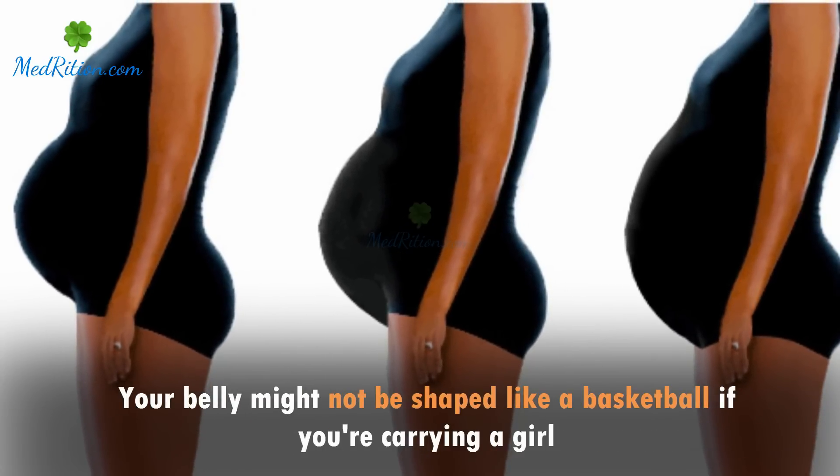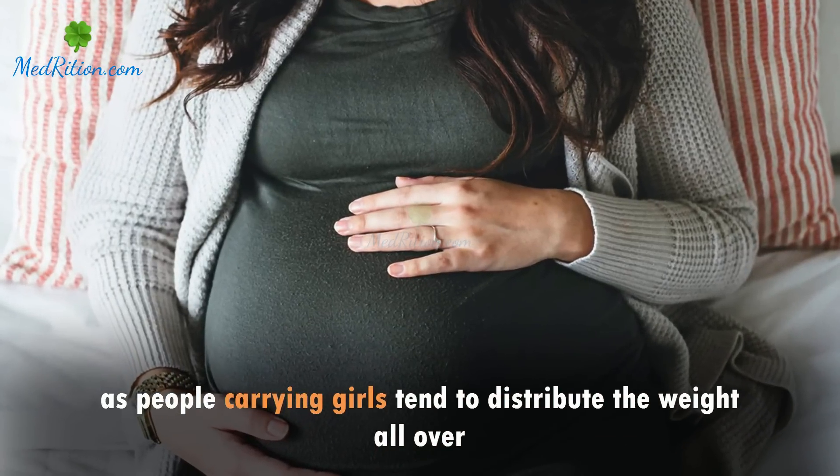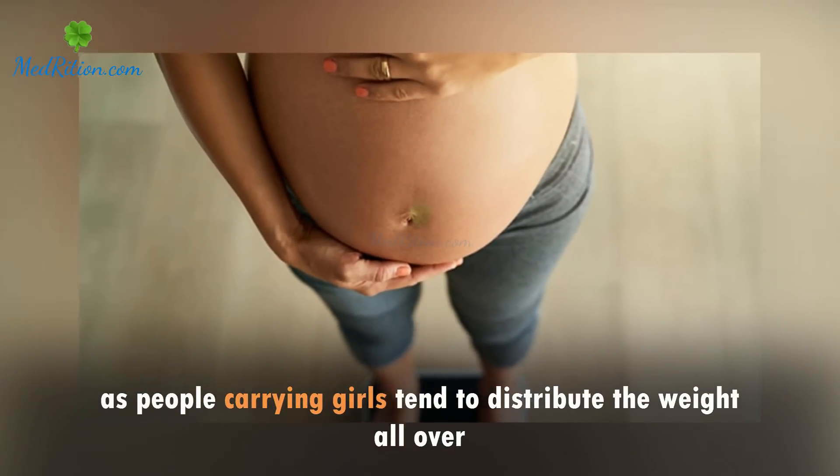Your belly might not be shaped like a basketball if you're carrying a girl, as people carrying girls tend to distribute the weight all over.